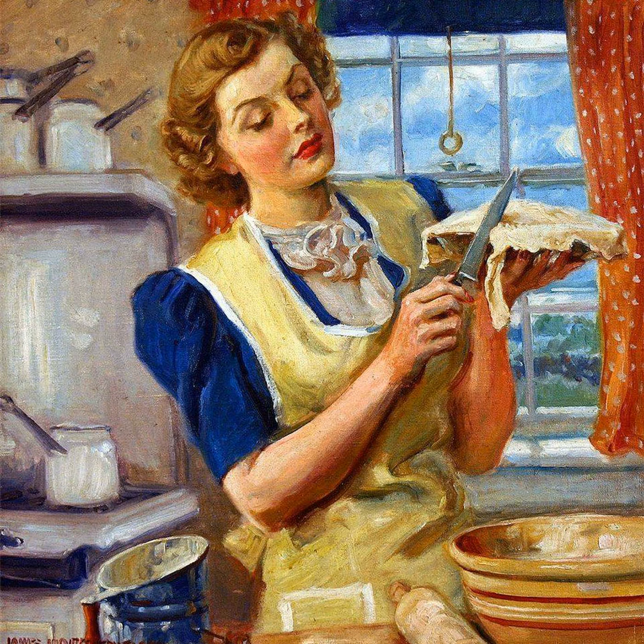Welcome, cookbook friends, to our new episode of Cookbook Divas, where we help you find your next favorite cookbook. I'm here with my co-host Keri, and today we're sharing our top picks for brand new cookbooks coming out the second week of August 2021.